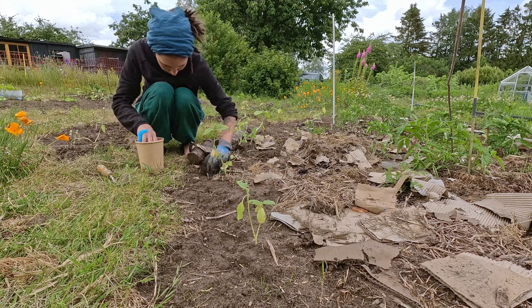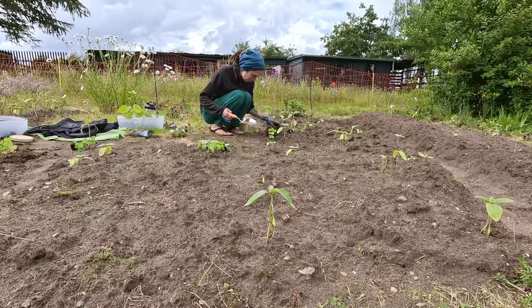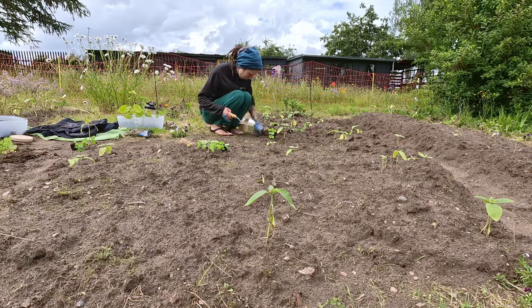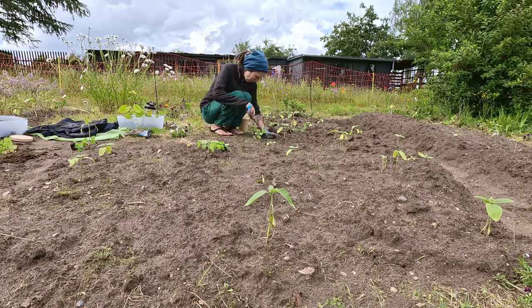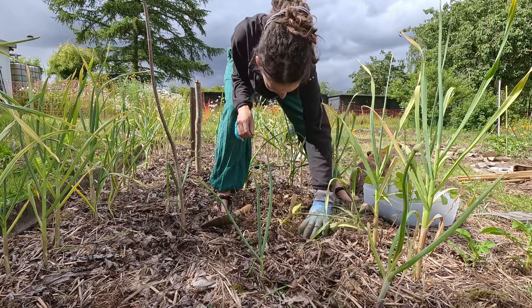The garden was weeks behind, so I spent every free minute catching up. Every gap in the weather was spent in and around my beds. Everything was a rescue mission against clocks set by weather and wind.